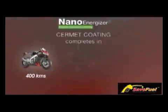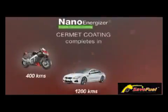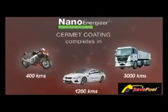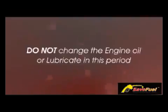After injection of NanoEnergizer, ceramic coating on the engine metallic surface will be complete in 400 km for bikes, 1,200 km for cars, and 3,000 km for heavy vehicles. Do not change the engine oil or lubricate during this period.